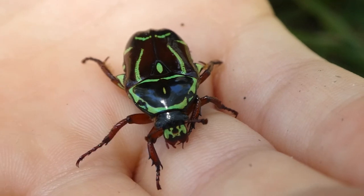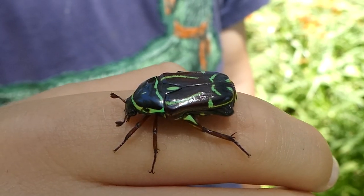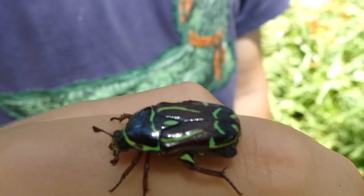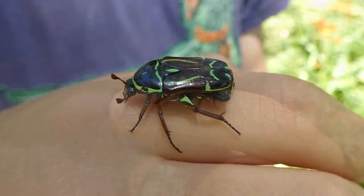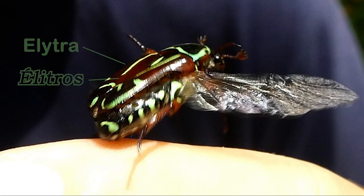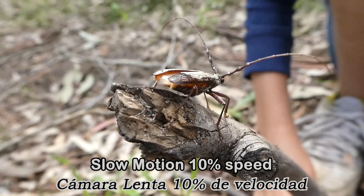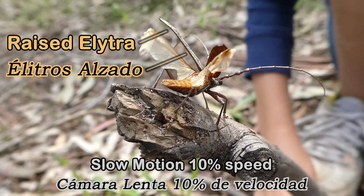Fiddler beetles are most active during the day and they fly very strongly, making a big buzzing noise while flying. Fiddler beetles are unusual because unlike other beetles they fly without moving their elytra, while most beetles lift their elytra and hold them up during flight.